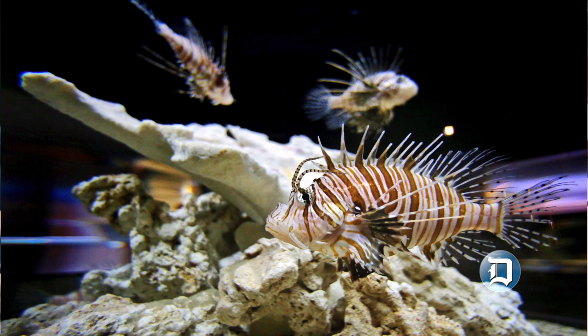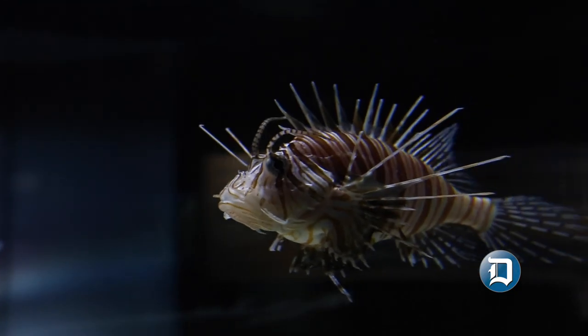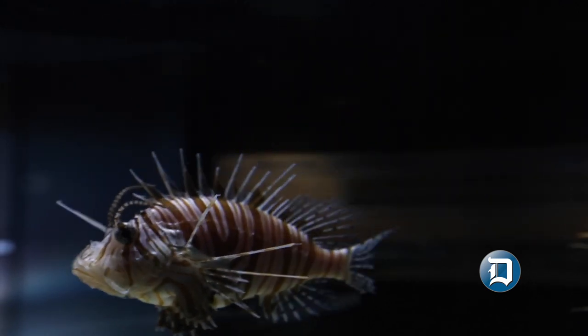We display the lionfish because it's an invasive species that has spread up the east coast. It started out in Florida. It's originally an Indo-Pacific species.